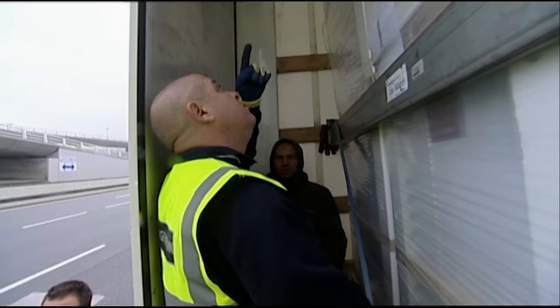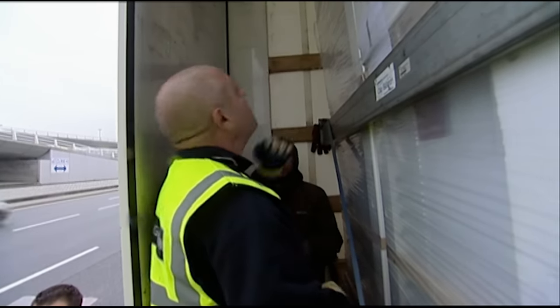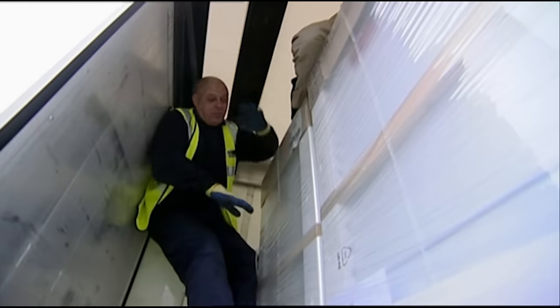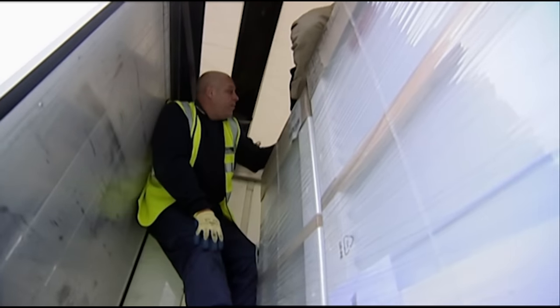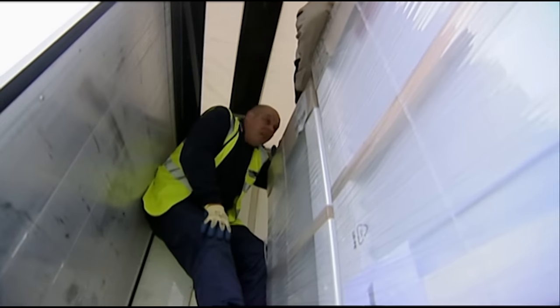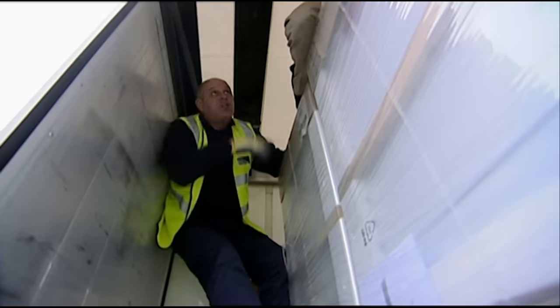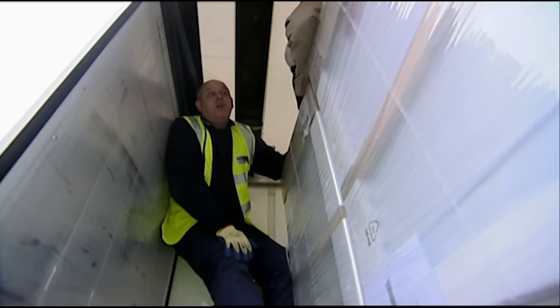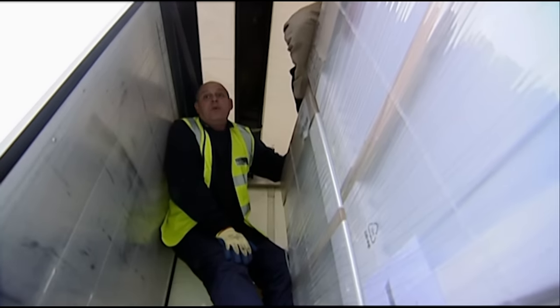Officer Caldwell must first make sure the clandestines aren't carrying any weapons. He describes the scene: a level load of white goods, and in a space across the top, there are five adult males who all claim to be from Palestine. The team will move them down one at a time, refer the circumstances to their Chief Immigration Officer, and then decide whether to serve illegal entry papers on these people.